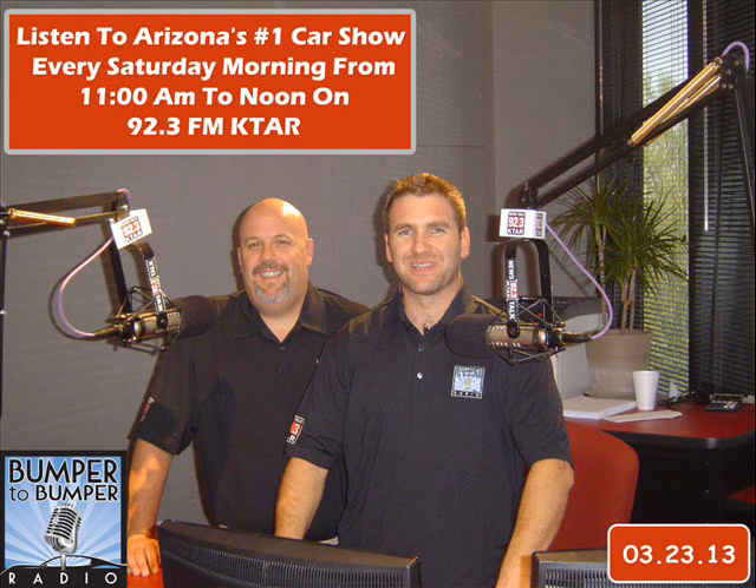We're creating realistic expectations when it comes to auto repair. If you've got car questions, we've got answers, so we encourage you to give us a call early at 602-277-5827, 602-277-KTAR.